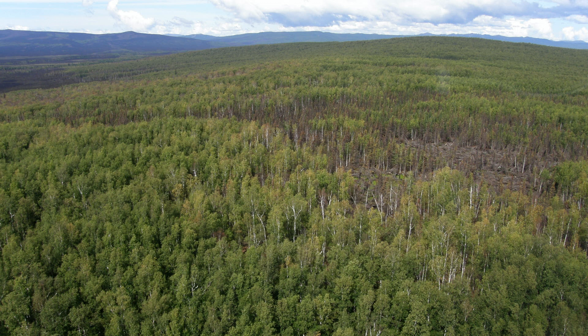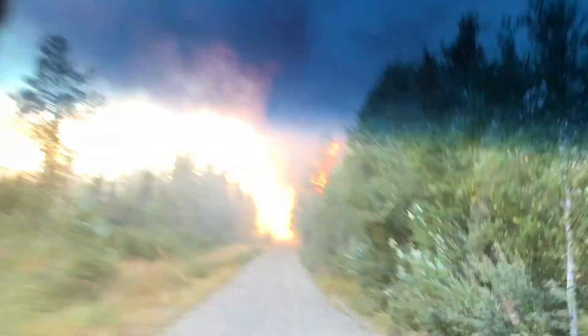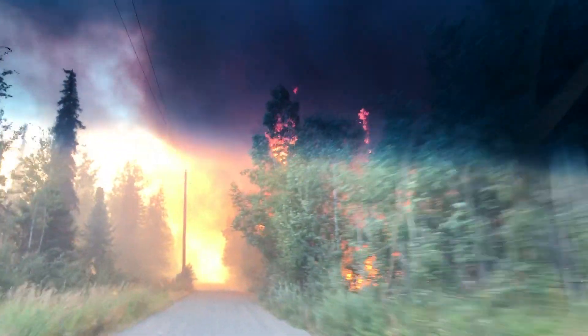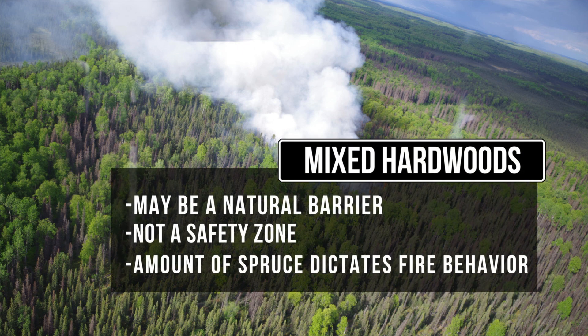However, all fuel types can burn under the right conditions, such as hot, dry, windy weather, or in periods of extreme drought. Remember, hardwoods are not safety zones. It is critical to assess the amount of spruce in a mixed stand, as this will dictate fire behavior.